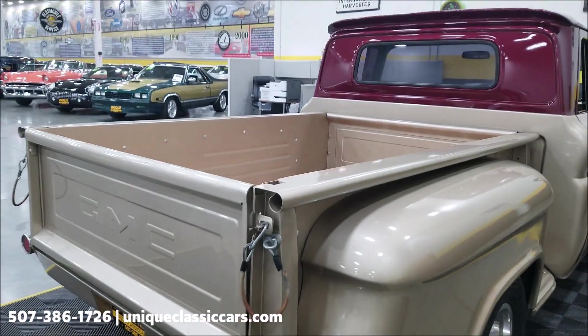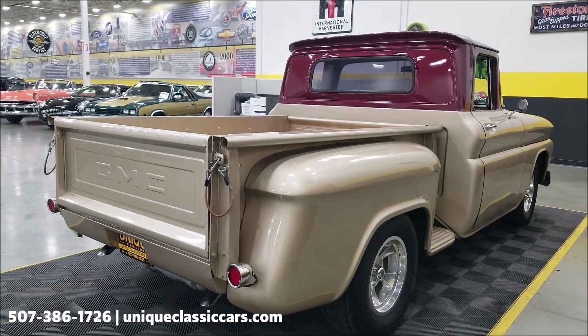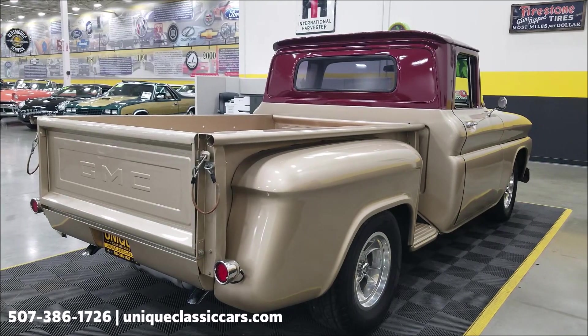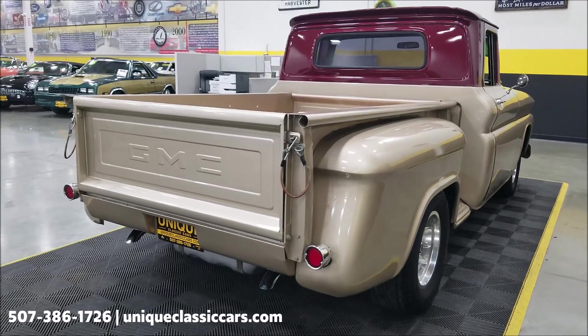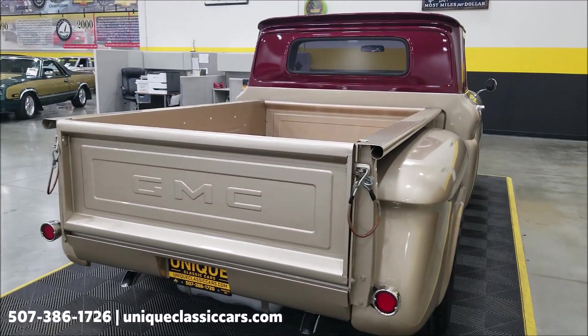Remember, we do consider trades, financing is available, and we can assist with transportation. This vehicle may be eligible for an extended service contract — consult with your sales associate when you call in or email. One other thing I wanted to note: as far as the title, it does state salvaged on a Minnesota title.